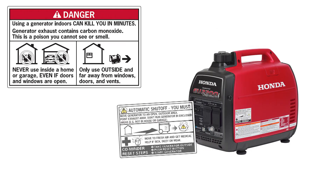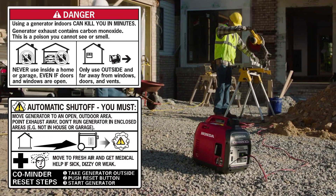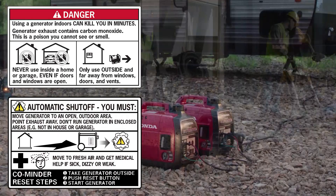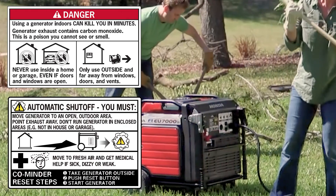Generator exhaust contains carbon monoxide, which is a poison you can't see or smell. Never use a generator inside a home or garage, even if the doors and windows are open. Only use it outside, far away from windows, doors, and vents.